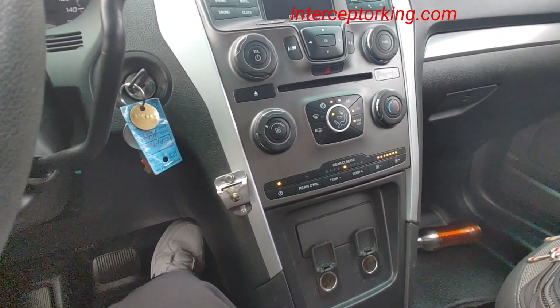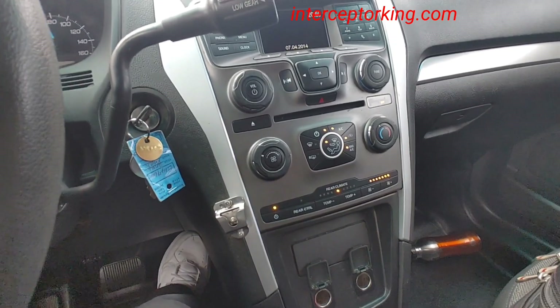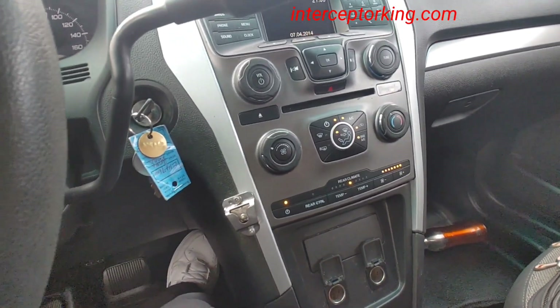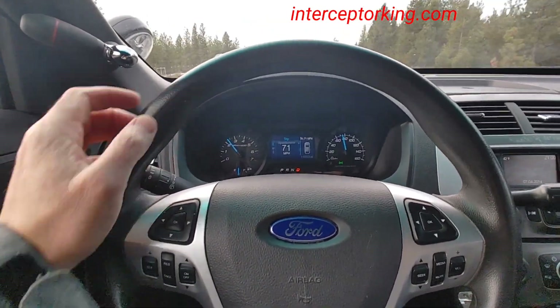95% of these that I get don't have a rear climate control right there. So when you look at a Ford Interceptor, look right there — it's going to have just a blank panel on 95% of these.